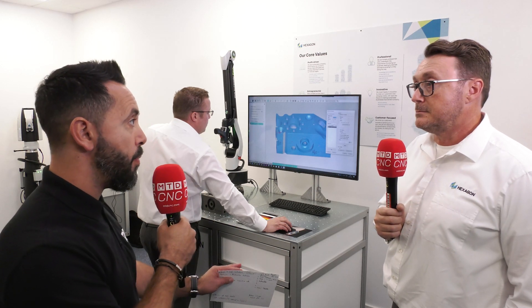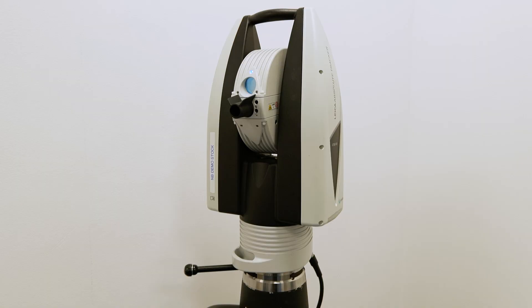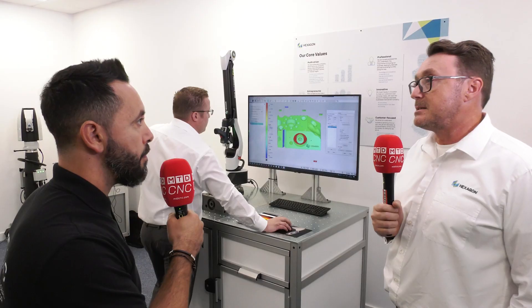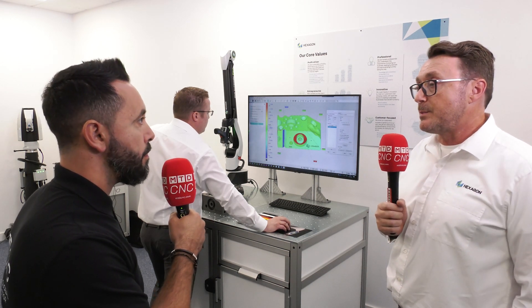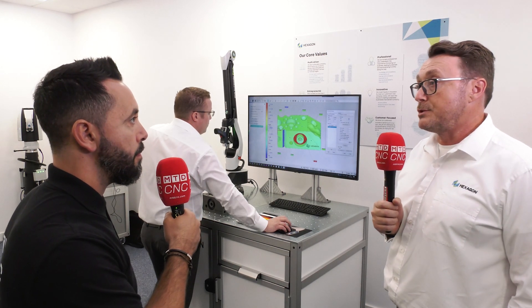Tube Inspect is something quite niche to Hexagon in regards to the measurement it can offer. If you're making lots of pipes and tubes and you need to measure these quickly, we can do that — but not only that, we can get the correction data sent back to the bending machines. You may also be in a situation where you've got legacy parts with no data, but we can use Tube Inspect for reverse engineering to give you the data so that you can produce those legacy parts.